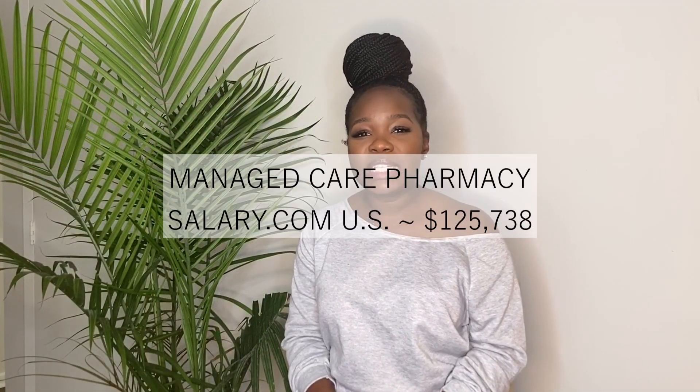The next career opportunity is managed care pharmacy, which is a little bit new to me. I talked earlier about the transition to value-based care in the United States — managed care pharmacists are there to make sure patients are healthy and happy, but also making sure they're on the most cost-effective medications for their conditions.